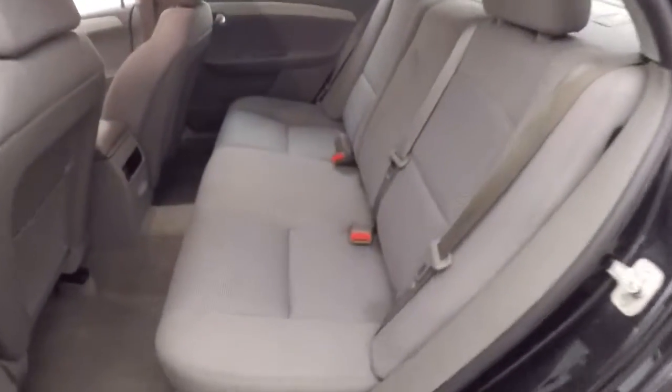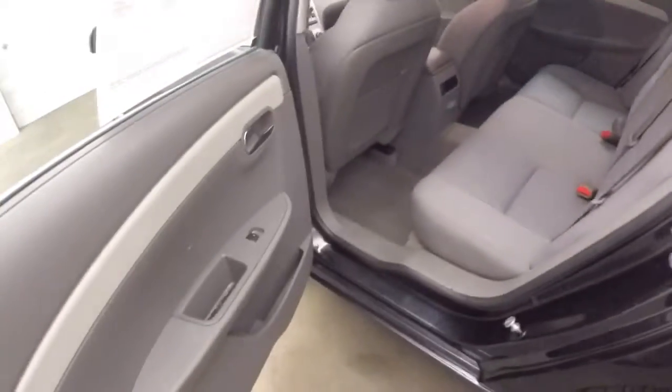Black exterior paint, gray cloth interior in really good condition.